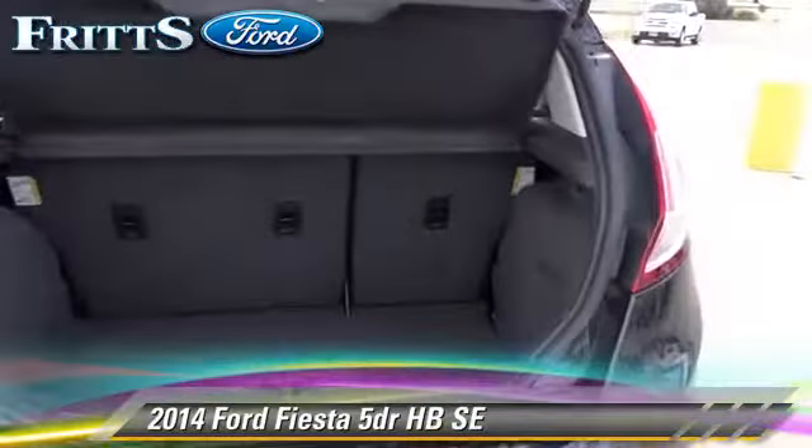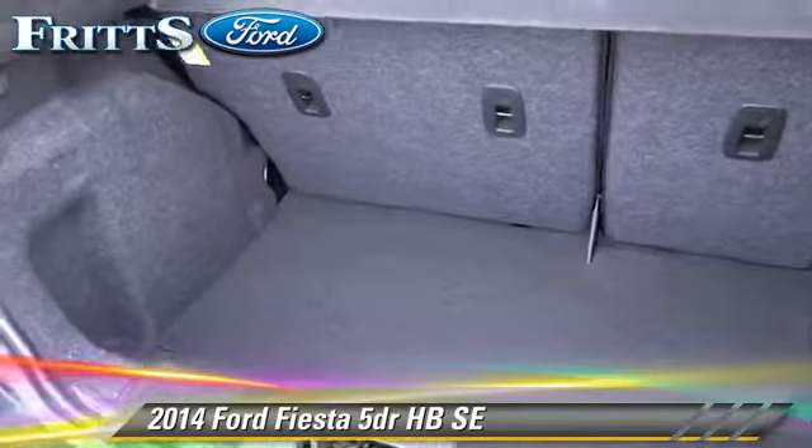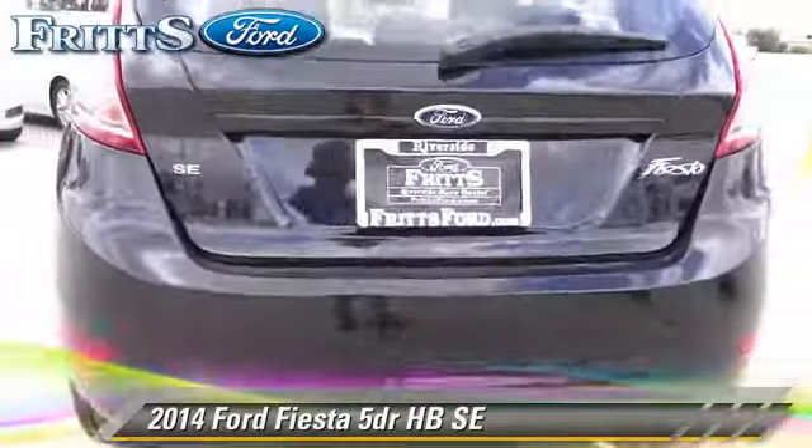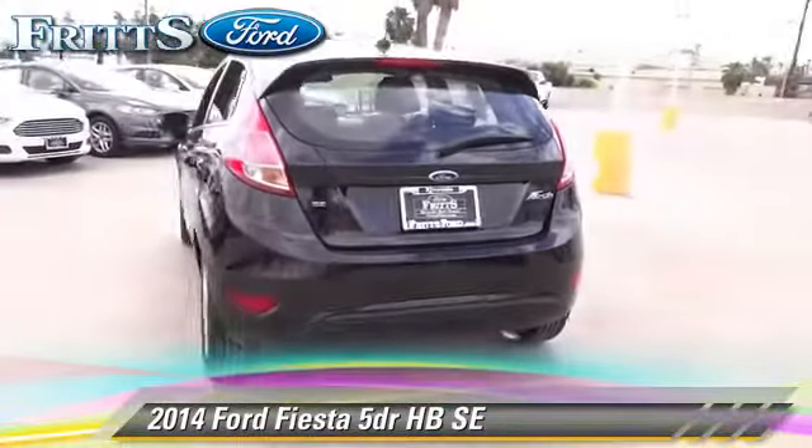Comfort and convenience features include power door locks, leather seats, and Bluetooth wireless. Give us a call to schedule your test drive today.